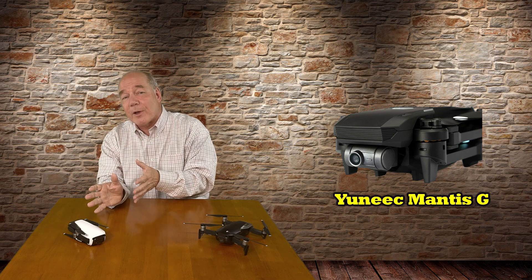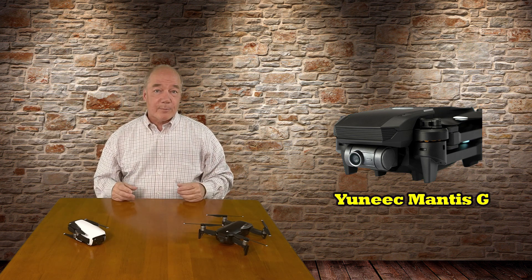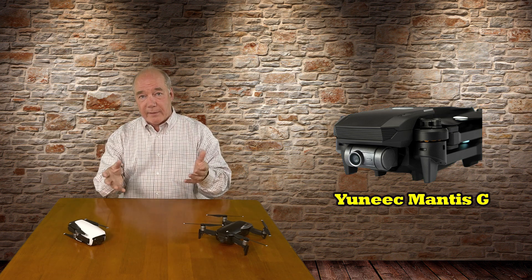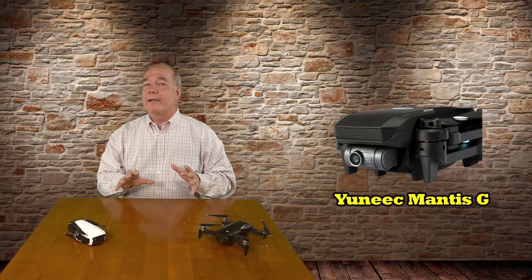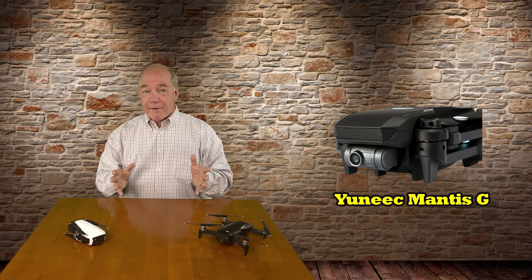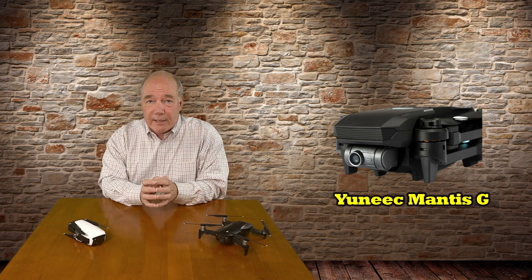Now, as frustrating as it is that they announced the product today, they haven't announced a release date yet, and I haven't gotten an invite to test the product. So Yuneec, if you're watching this clip, get in touch with me. I want to test that product and put it up against the others — I fly everybody's drones and I'm extremely fair when I do comparisons side by side. I think this product has got some potential.